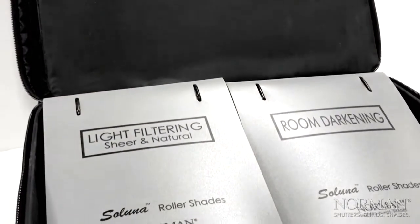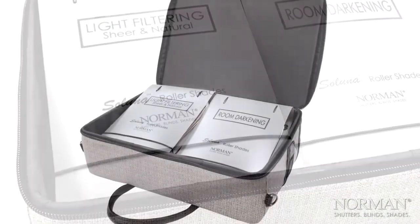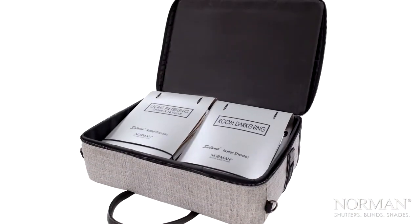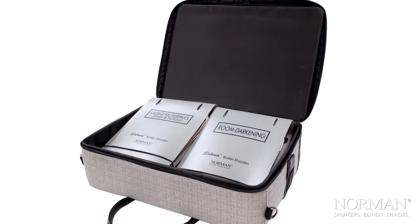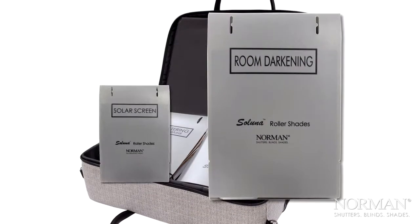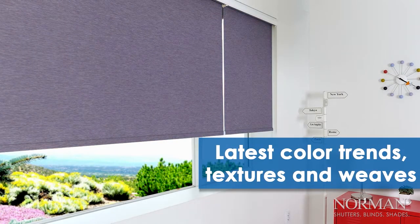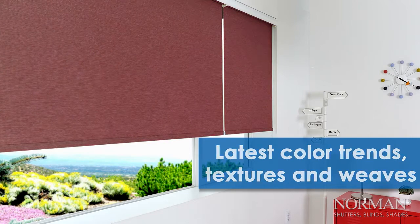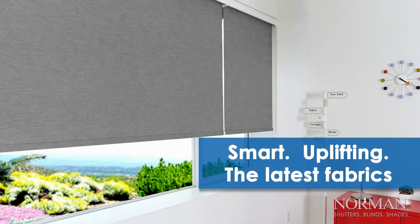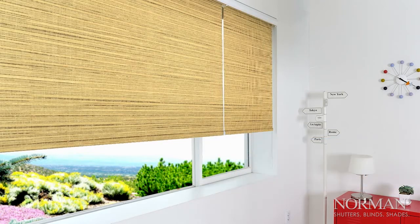The four portfolio set includes the latest in innovative fabric technology and fashion-forward colors, prints, opacities, and textures. From sheer and light filtering, to room darkening, to solar screen. Choose from the latest color trends, textures, patterns, and opacities. Saluna is made to elevate everyday window covering needs into an expression of sleek and distinguished style.